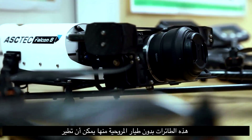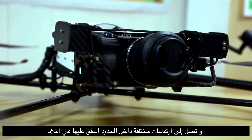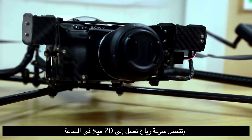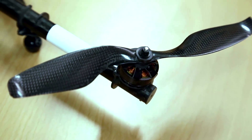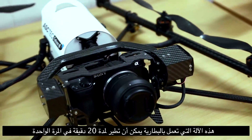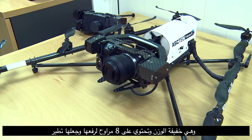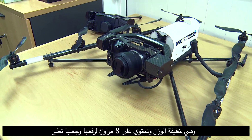This quadcopter UAV can fly up to different heights within the agreed limits in the country and withstand wind speeds up to 20 miles per hour. This battery-operated vehicle can fly for 20 minutes at a stretch. The unit is lightweight and has eight rotors to lift it and make it fly.